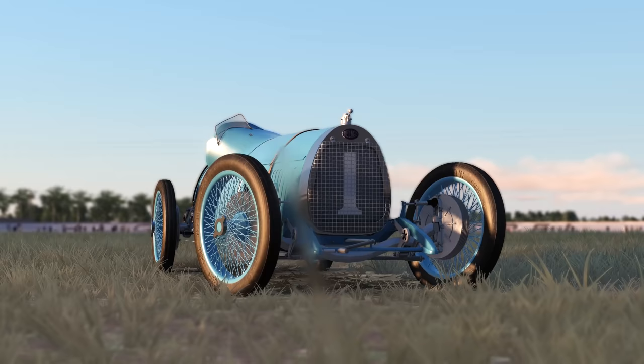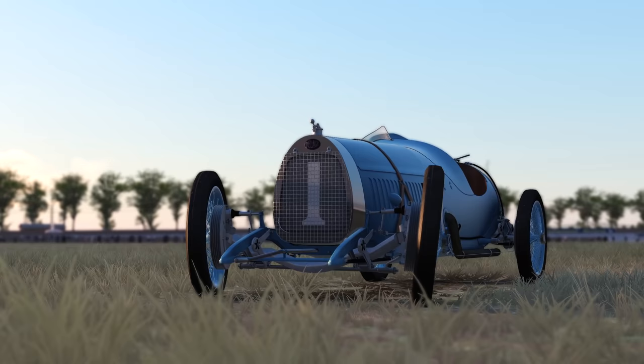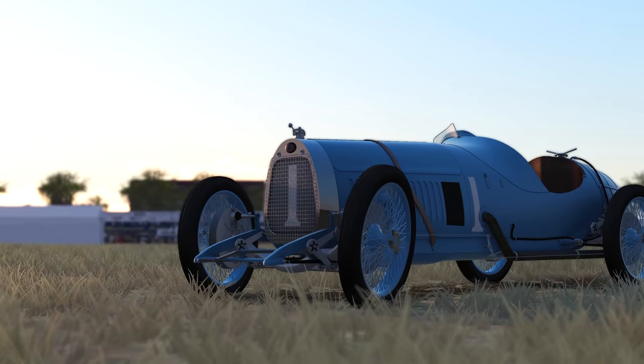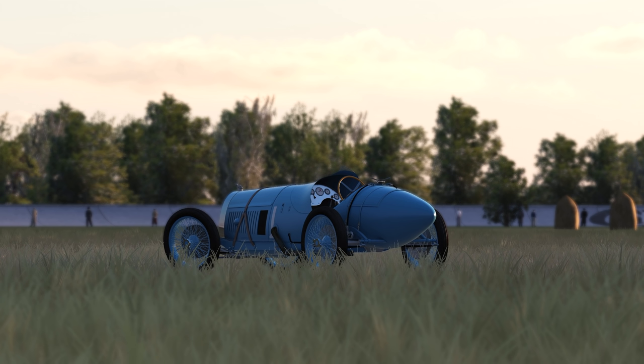Delage designer Charles Planchon was tasked with just 120 days to develop a new engine, and he chose wisely. This car was installed with a V12 engine just in time for the 1923 French Grand Prix. With 1914 Indianapolis 500 winner René Thomas at the wheel, the Delage looked set for victory, taking the pole and leading the first 8 laps. But eventually overheating issues caused by dust and debris on the circuit required René to fall back and retire from the race.